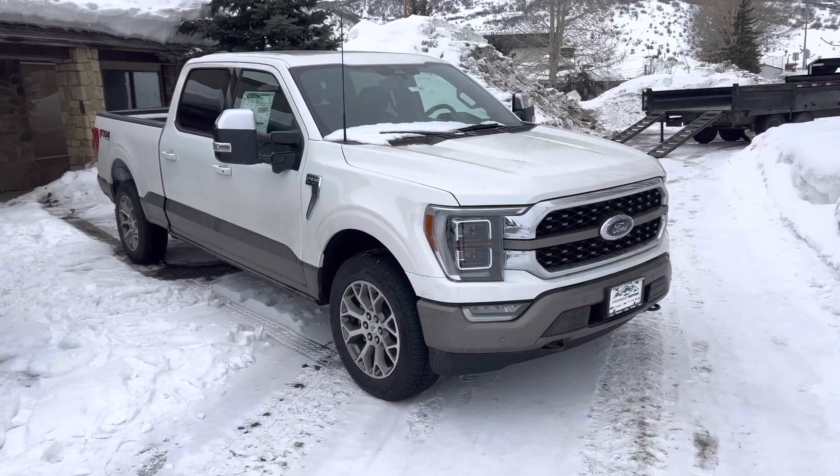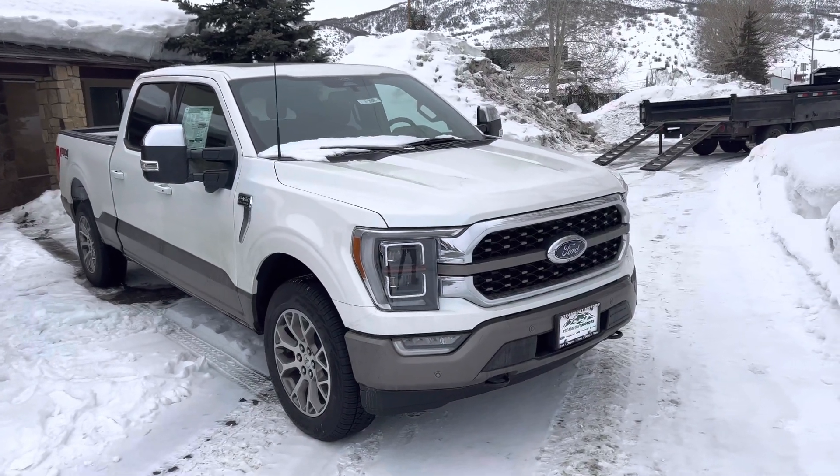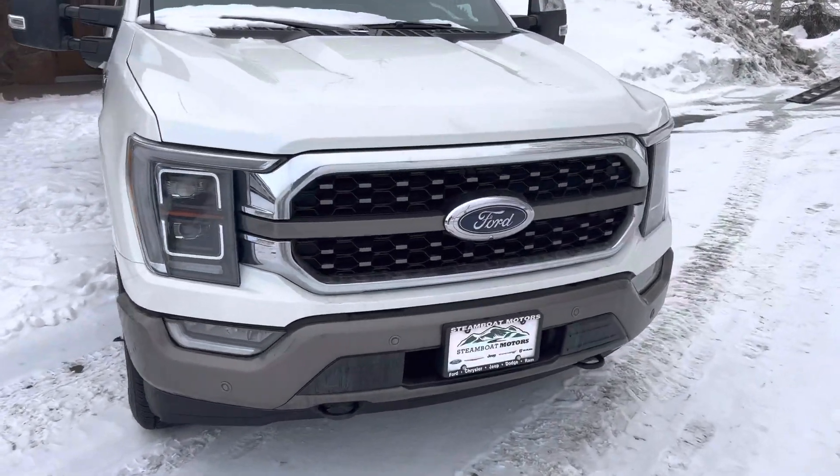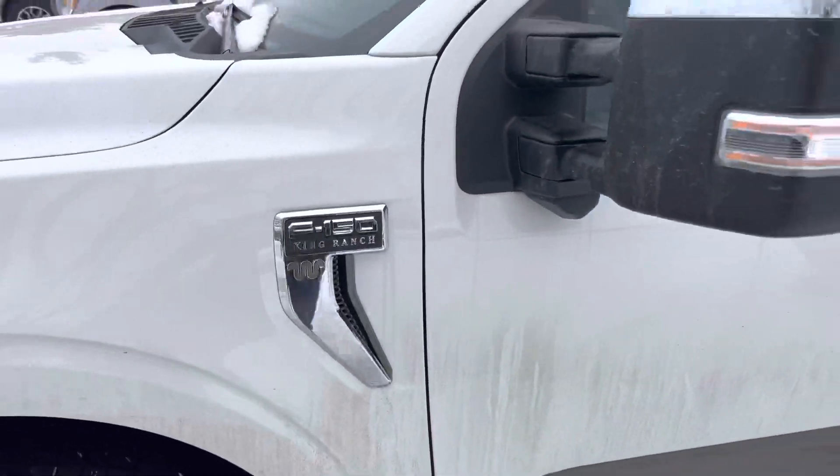This is a 2022 Ford F-150 King Ranch. Very handsome white with the gold — it's more of a bronze two-tone. Iconic Ford oval front end. You've got King Ranch badging right here.